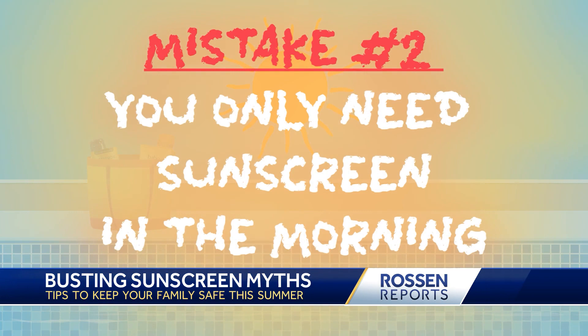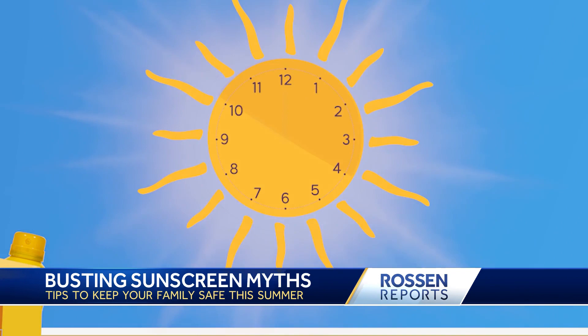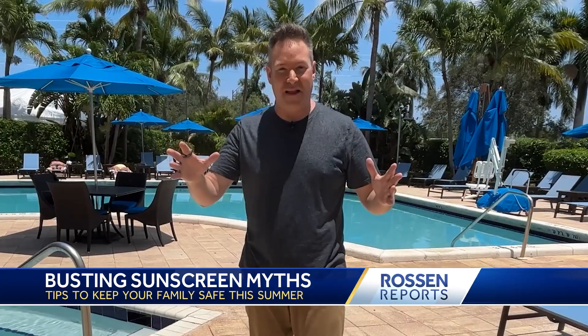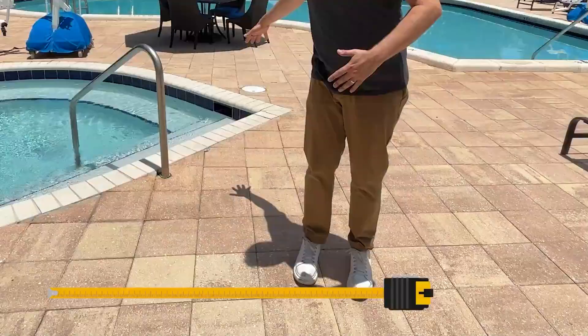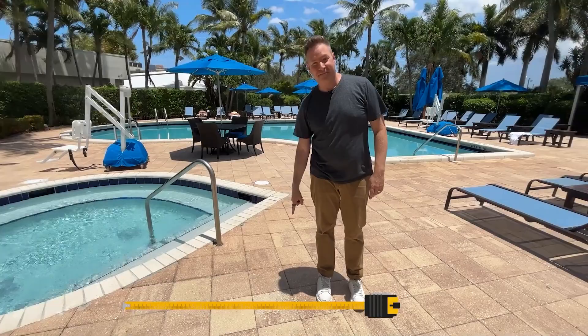Mistake number two: thinking you only need sunscreen in the morning. Nope — you need sunscreen no matter what time of day it is. The sun's rays are strongest between 10 a.m. and 4 p.m. Here's an easy way to tell if the sun is really strong: look at how long your shadow is. Right now my shadow is really short — I'm six feet tall and I'm practically stepping on it. Strong sun.